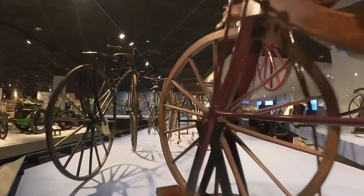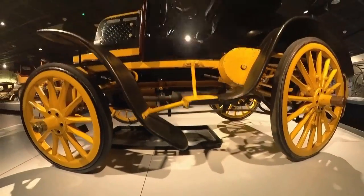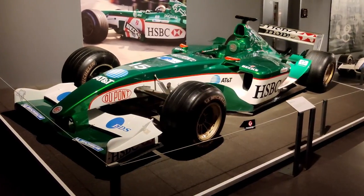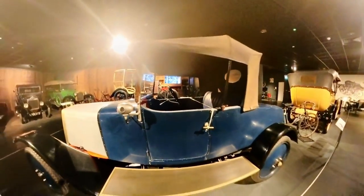The history of transport began with bicycles. The layout of the museum is in chronological order. You journey through bicycles, classical cars, modern cars, and end up with the fastest cars on the planet. It almost feels like time travel. The museum was opened in 1980.